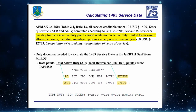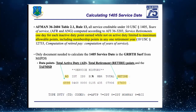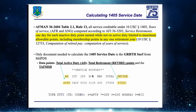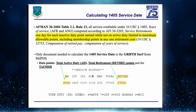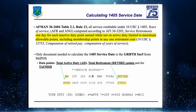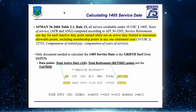You won't need to calculate this exactly yourself — we do that when we process their retirement. We'll compute their TAFMS as of the retirement effective date and their 1405 credit, put it on a retirement order, and send it to DFAS for pay. What we're doing here is finding a 1405 service date so members can put it in a calculator to estimate their pay and plan for their future.